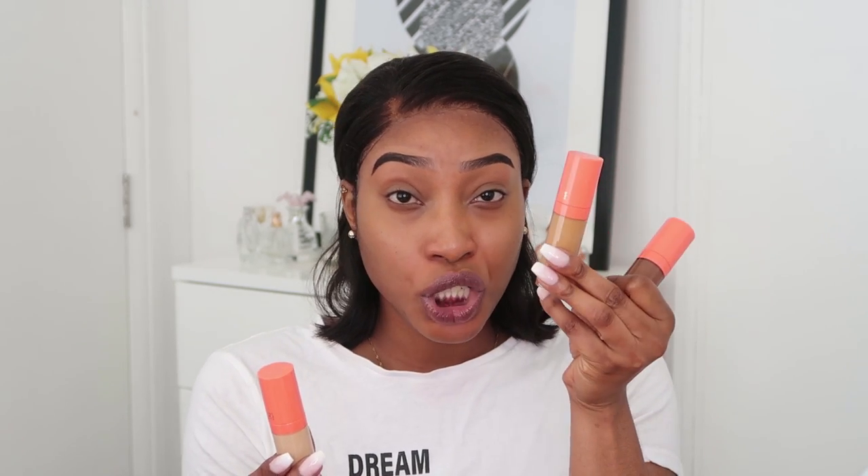These are the Iron Magic concealers — they sent me three. Shade 4, which I'll definitely use as a contour shade; shade 12, which I think is more my concealer shade; and shade 18, which is a bit too bright as a concealer for me. So today I'll use Kampala as my foundation, shade 12 as my concealer, and shade 4 as my contour shade.